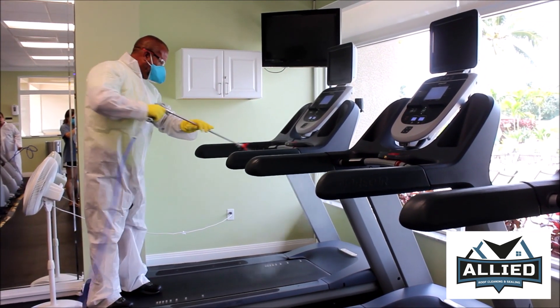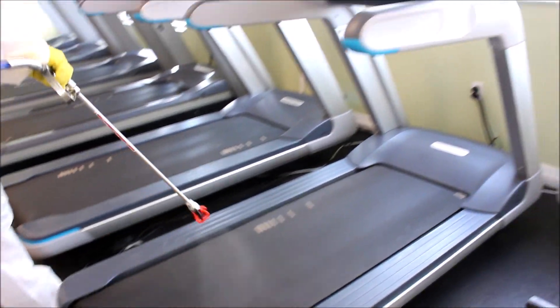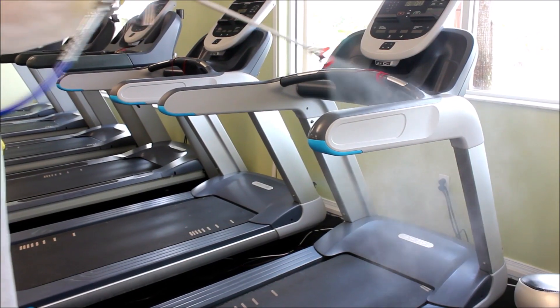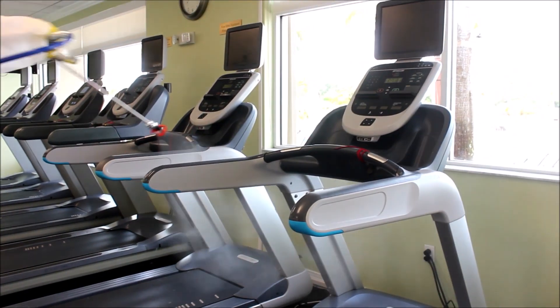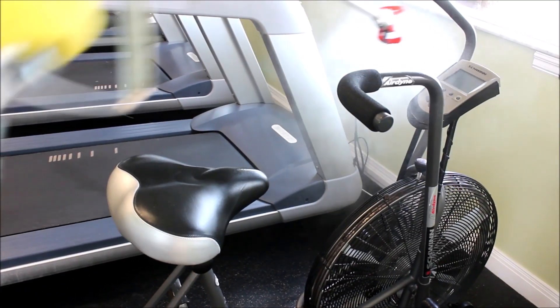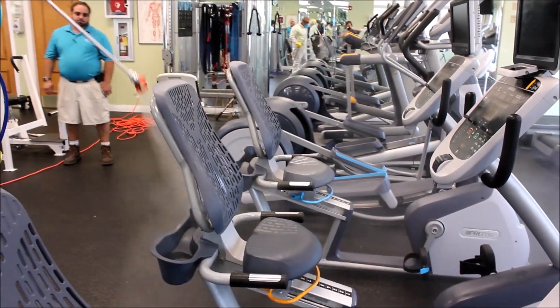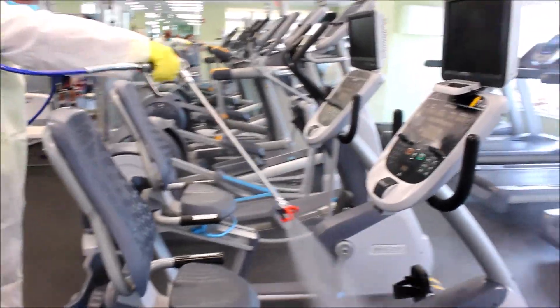Today all fitness facilities in Florida are closed as we continue to follow the government's shelter-in-place guidance. But the day is coming where we will be able to go back to our favorite fitness locations and resume our lives. But how do we know when it's safe and the right level of cleaning and disinfecting has been done at these facilities? What they used to use to clean the facilities and the equipment before is no longer going to be good enough.